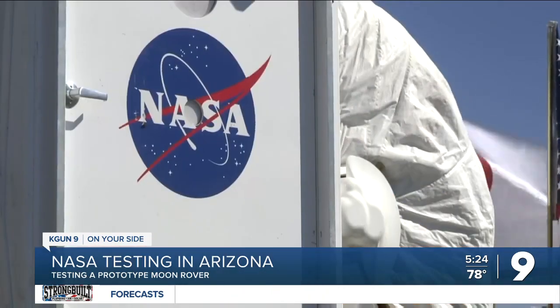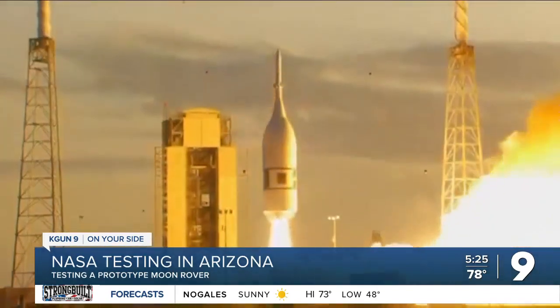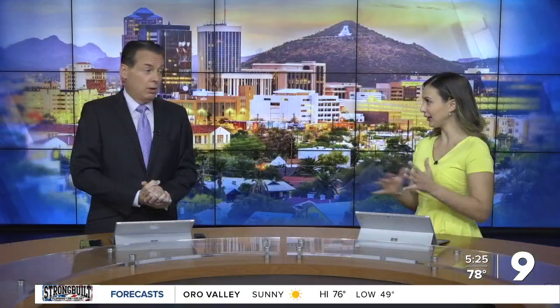The tests are part of NASA's Artemis program to send the first woman and person of color to the moon later this decade. How cool — right here in Arizona. That was really awesome looking.